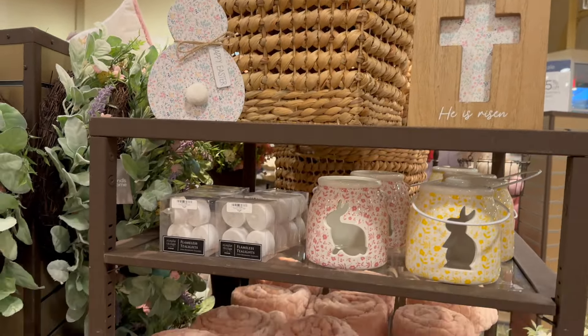Here are some more bunnies down here — these are so cute. $29.99. I love how it has a little flower kind of blocking its face — it looks like it's sniffing the flower.